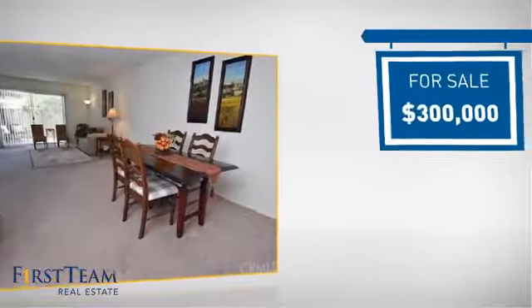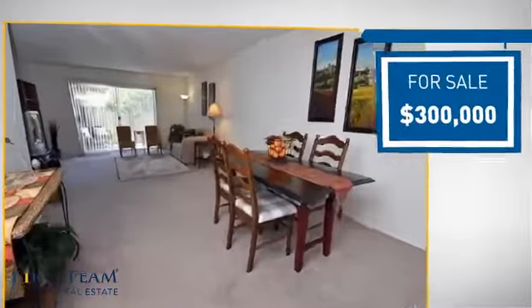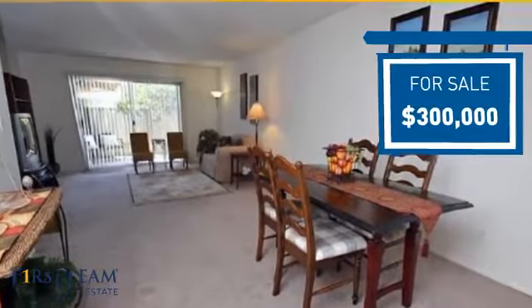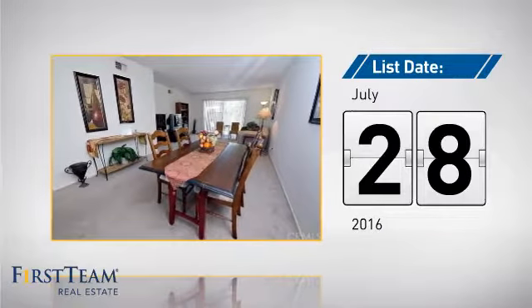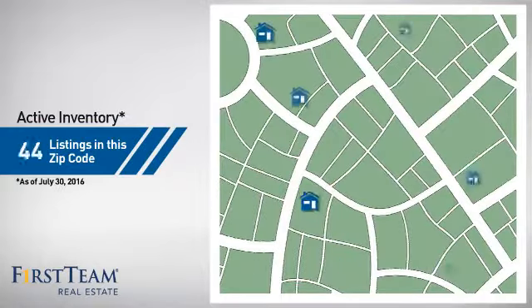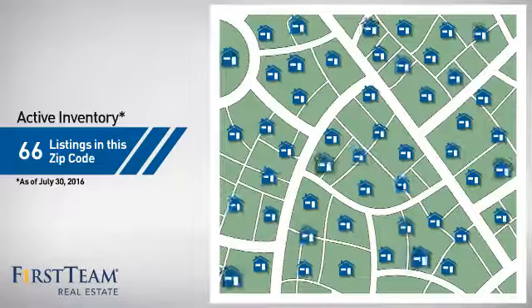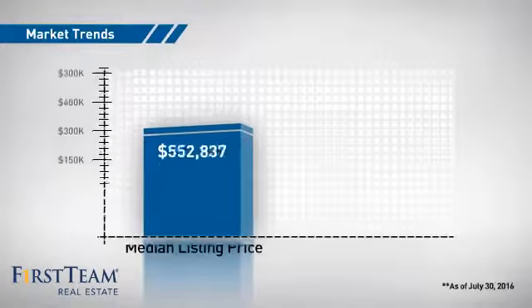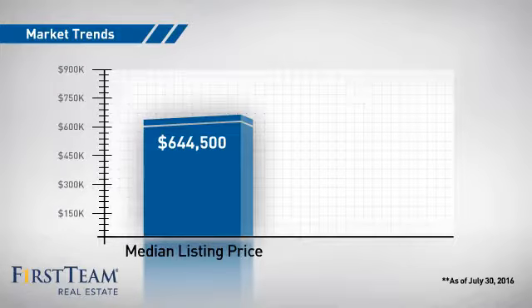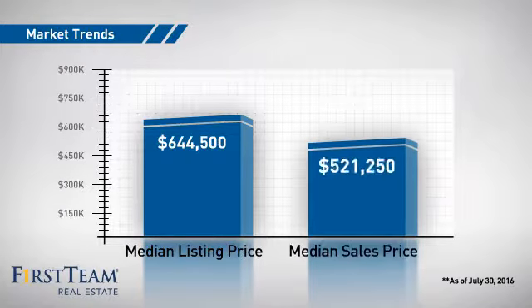Currently listed at $300,000, it just went on the market this month. Wondering how it stacks up against the competition? There are now just over 65 homes on the market within this zip code, with a median list price of just under $650,000 and a median sale price of just under $525,000.